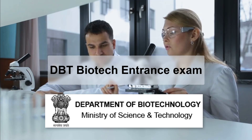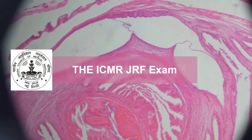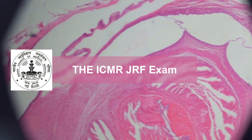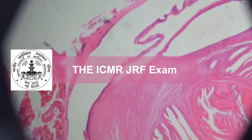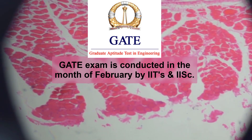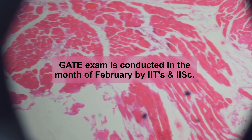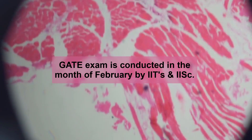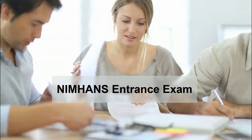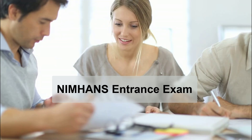Next on your exam calendar is an exam well known to be difficult — the ICMR-JRF exam, conducted in July every year. You all must be knowing about the GATE exam, which is conducted in the month of February every year by IITs and IISc.